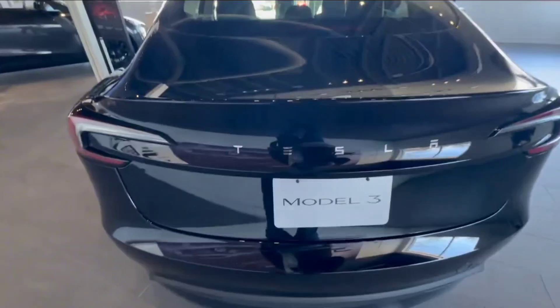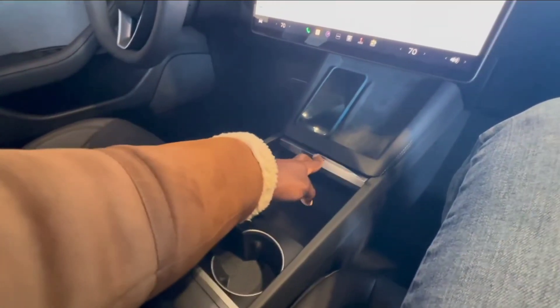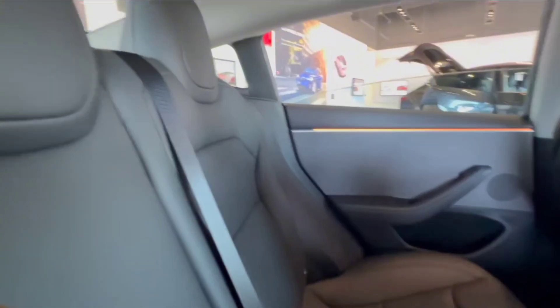Now, let's discuss the range. This fully electric car is celebrated for its impressive range, making it a top contender in the EV market with a range of 550 kilometers. It's a perfect choice for those long drives where charging stations are few and far between.